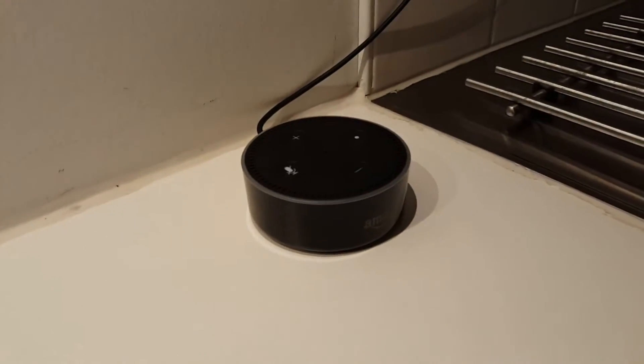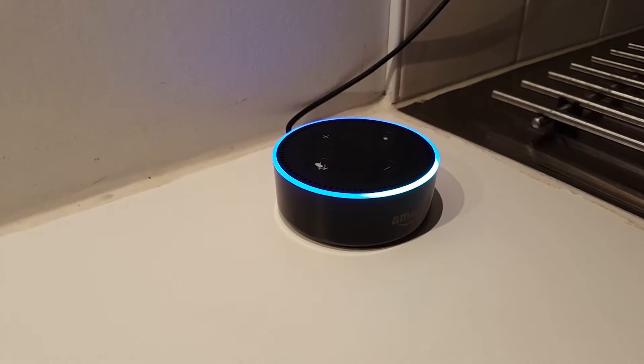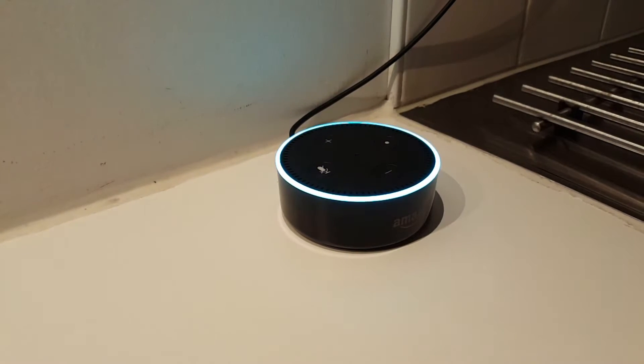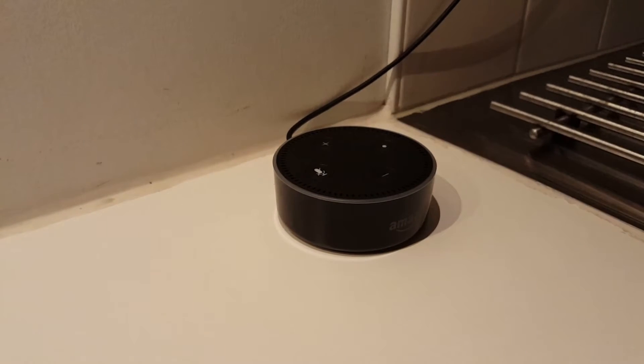Alexa, ask Netatmo what is the weather outside. The outside temperature is currently minus 4.2 degrees. You can also ask other weather-related questions through this integration.